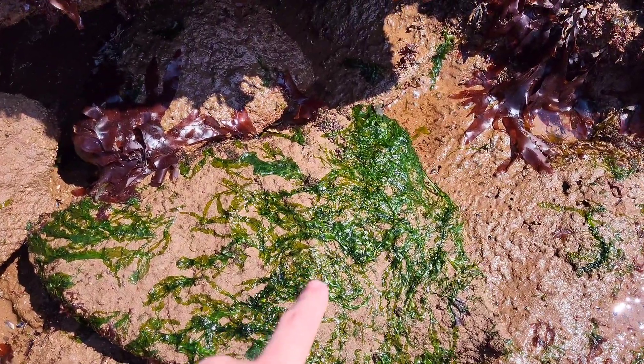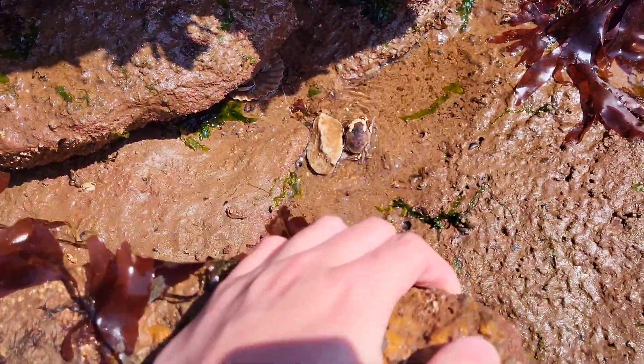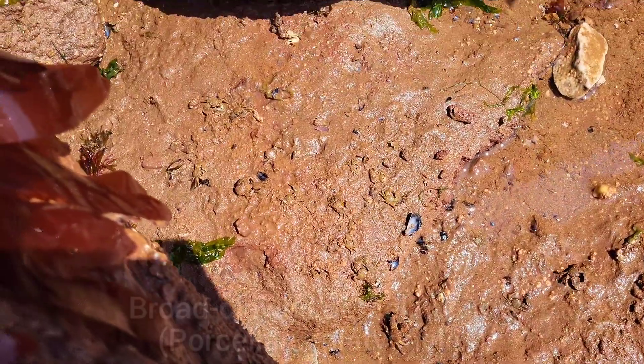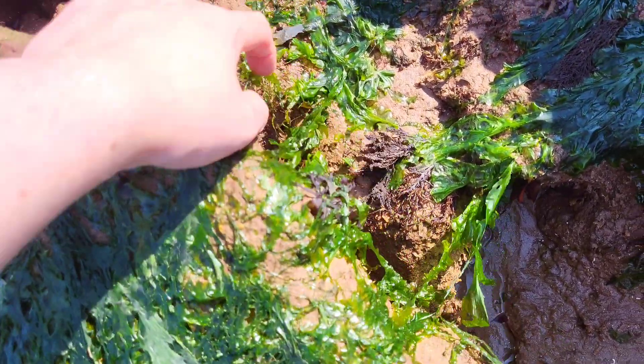I'm going to try and lift this rock here and let's see what sort of things are hiding underneath. We've got a little edible crab there, lots of broad-claw porcelain crabs, just a group of them over there. That's about it under this one. We've got a few more rocks to flip over, let's see what we can find.